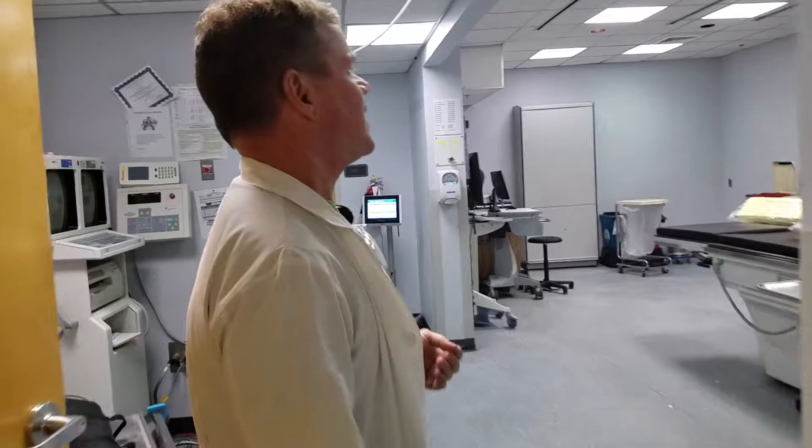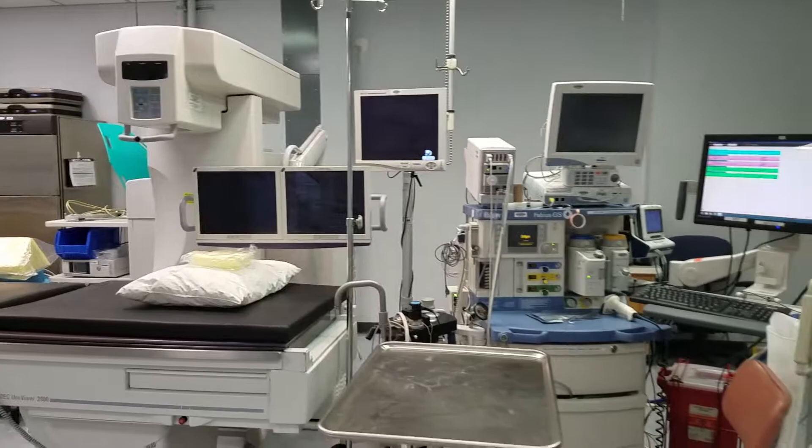Welcome to Endoscopy Suites at Ocean Springs Hospital. I wanted to show you the endo unit and basically take a tour and show what's different about it than at a typical inventory or surgery center.